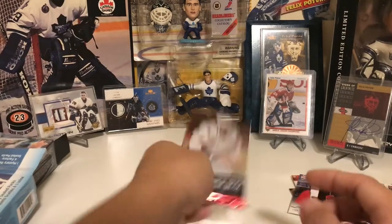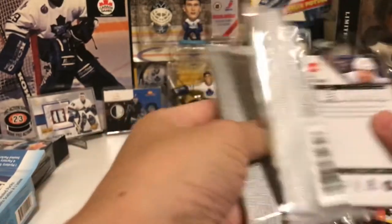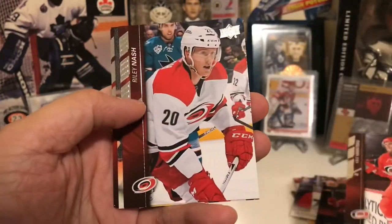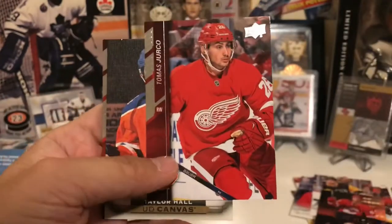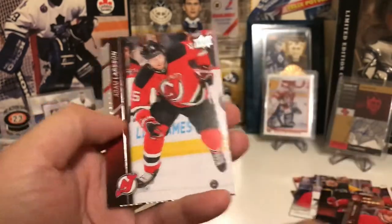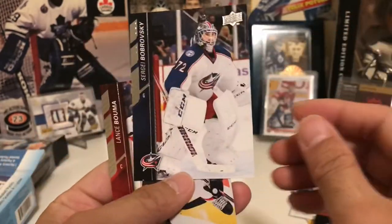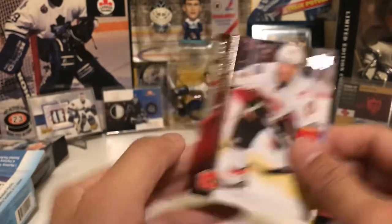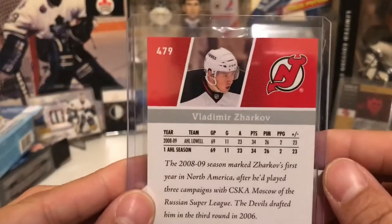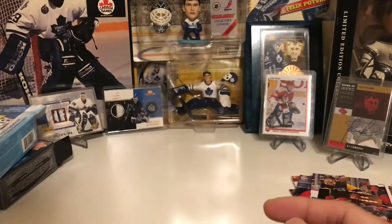We still got one pack left. Christopher Steen, Riley Nash. We got a Canvas — Oilers. If that was McDavid I think my camera would break. Taylor Hall — Canvas. Larsson. Nice goalie hit — Carey Price. Sergei Bobrovsky and Lance Bouma. Okay, let's see who our mystery card is. Vladimir Zharkov — and I pulled one of these last time. I guess they must have tons of his rookies lying around.